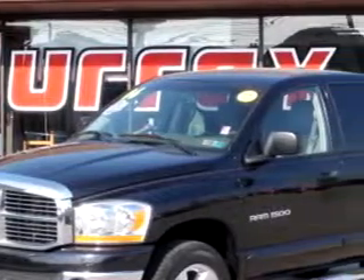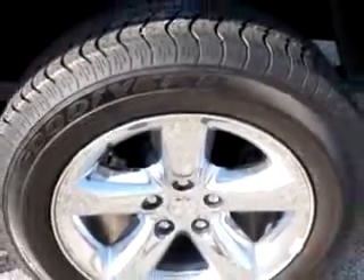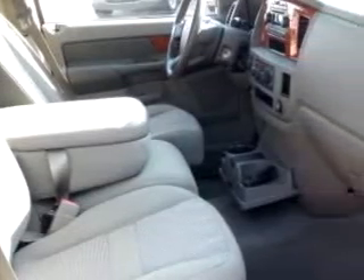Murray Kia knows you want more than just a car. Check out driving this black 06 Dodge Ram pickup 1500 quad cab, equipped with an eight-cylinder engine and automatic transmission with only 40,529 miles. Enjoy features like leather-wrapped steering wheel, keyless entry, driver's front airbag, passenger front airbag, tilt steering wheel, cruise control, bedliner and more.